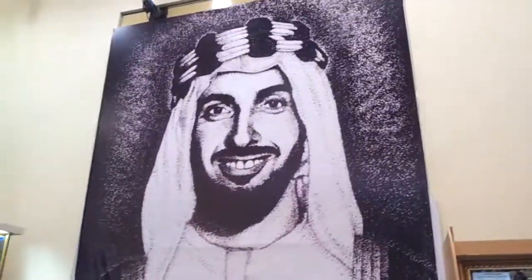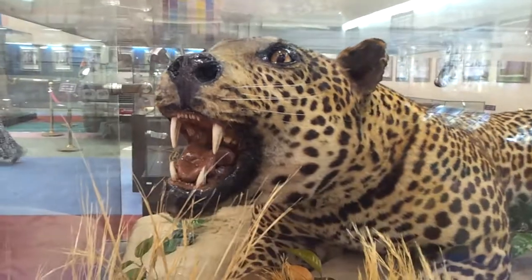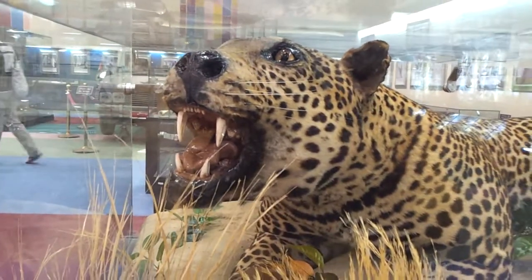And that is Sheikh Zayed himself. And here is his leopard — the leopard of Sheikh Zayed.